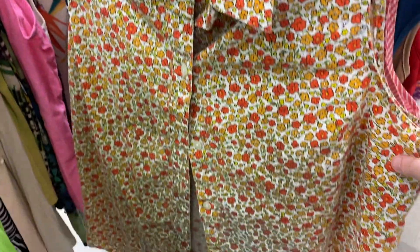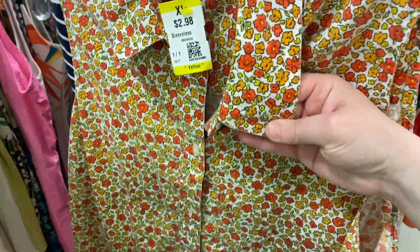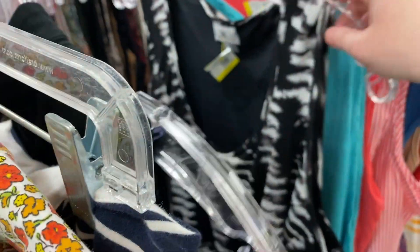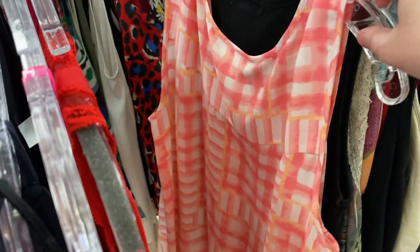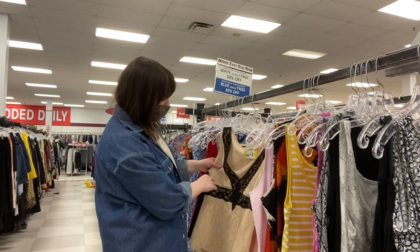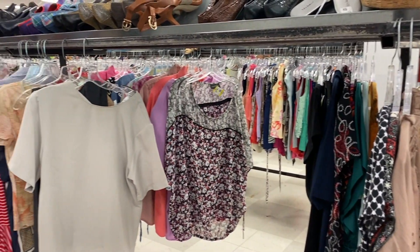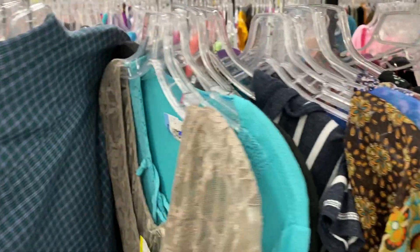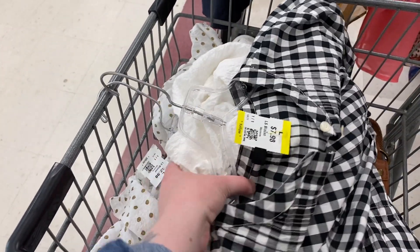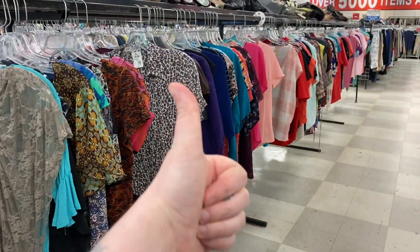Look how cute this pattern is. Unfortunately it's going to be a little too wide for me, but this is so adorable — and it's only $2.98! This is the short sleeve blouses aisle, and it's so sparse. I didn't find anything and I already looked through it. So I'm really glad I found some long sleeve blouses that I'm able to convert into short sleeve blouses.